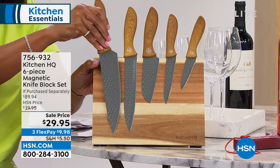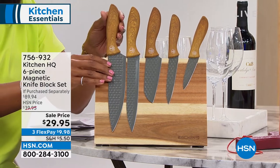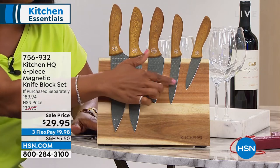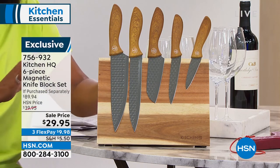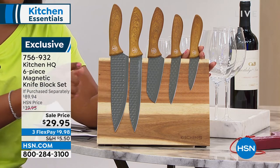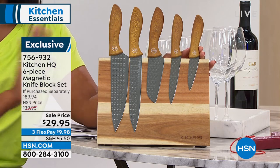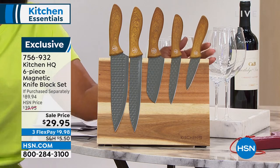This is a magnetic knife block — look, they stay! This is your six-piece magnetic knife block set. You're getting the magnetic block and the knives that go right along with it: your chef knife, your Santoku knife, your paring knife — all of these for $29.95. Just the price of the magnetic knife block itself is $29, so you're literally getting such a steal of a deal today. We've got it on FlexPay, so under $10 to get home.